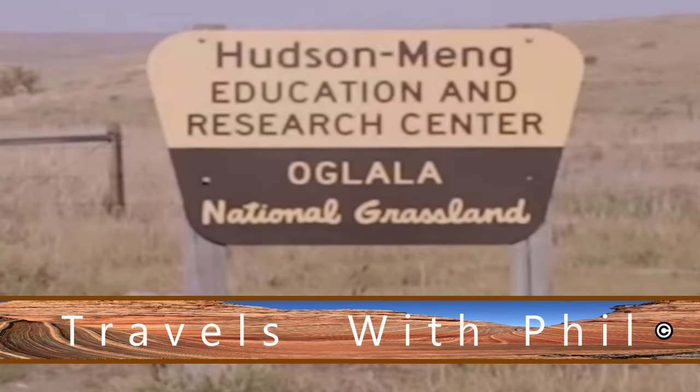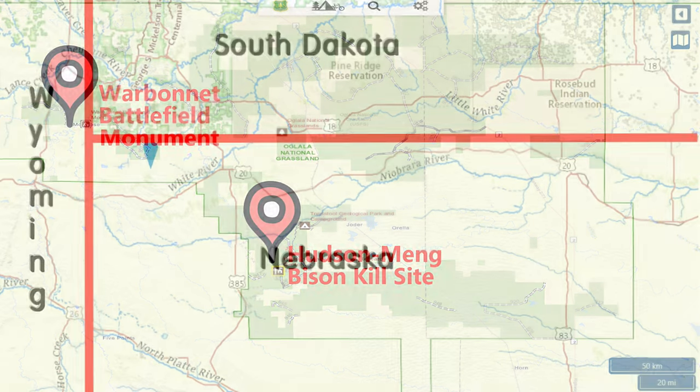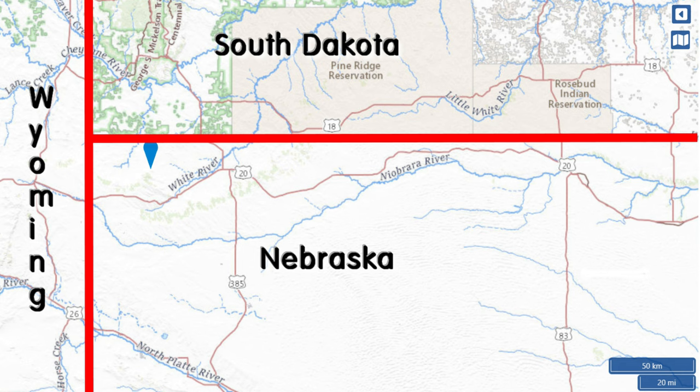Hi, I'm Phil Constantine, and on this episode of Travels with Phil, we're going to the Hudson-Meng Education Research Center. A few years back, I was trying to find the Warbonnet Battlefield Monument and came across the Hudson-Meng Bison Kill. You can see it's in the upper left-hand corner of the state of Nebraska.